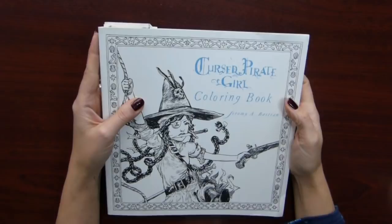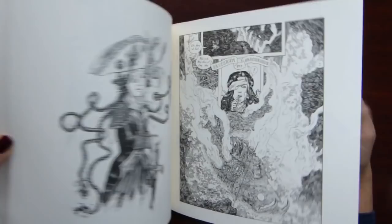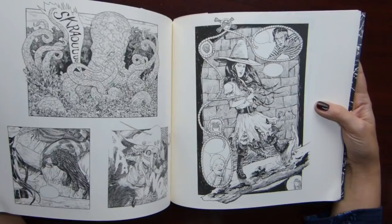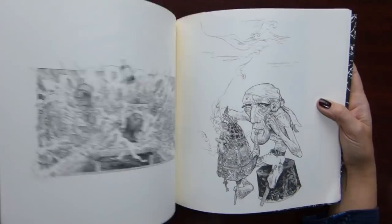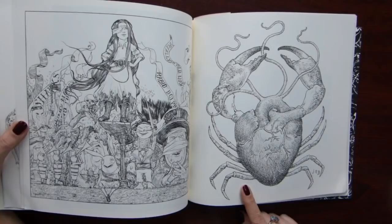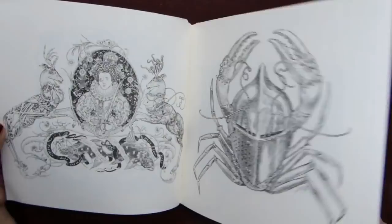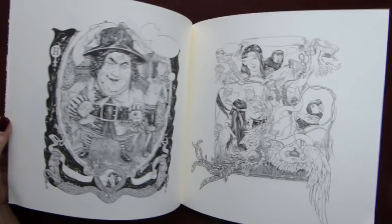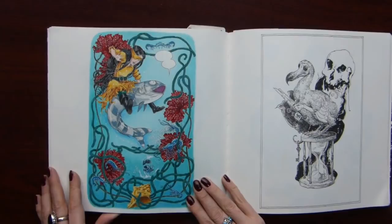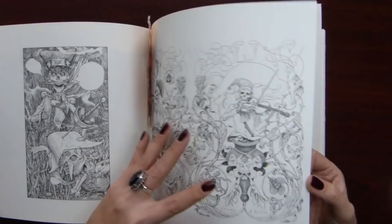This one is more or less a recent purchase — Cursair Pirate Girl by Jeremy Bastian. It's like a graphic novel coloring book. I really love this theme — pirates. There are quite interesting characters in this book and quite unusual creatures. So I was attracted to these illustrations. Again, there's even a crab like an armor. So far I colored only one page — this one. Quite thick paper.